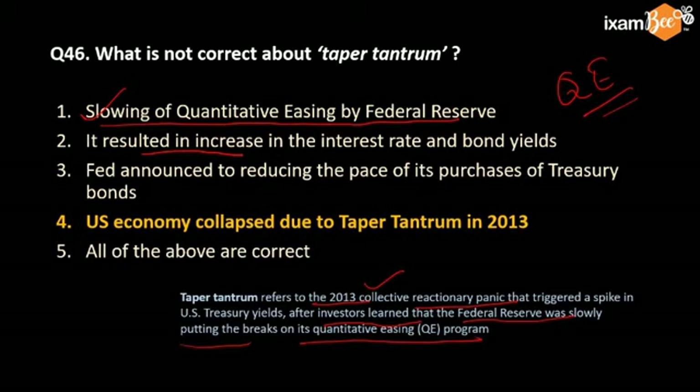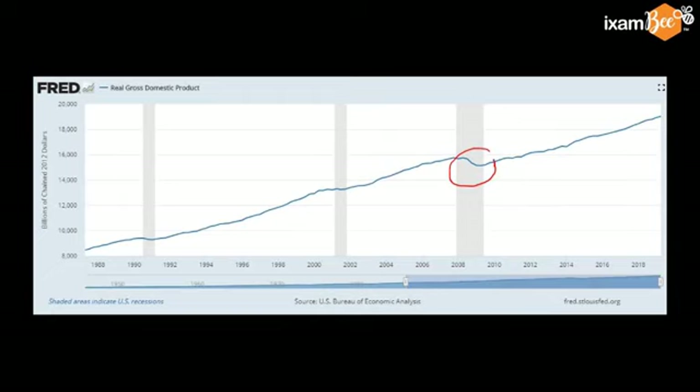Therefore, it resulted in an increase in interest rates in the economy. Because during quantitative easing, the Federal Reserve was supporting more liquidity in the market and interest rates were low. So, the Fed announced a reduction in the pace of its purchase of Treasury bonds, thereby slowing the tapering of purchase of securities. The statement that the U.S. economy collapsed is wrong — the economy suffered during the global financial crisis of 2008.